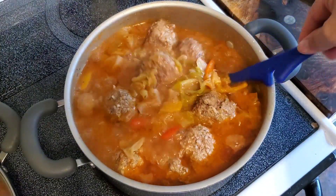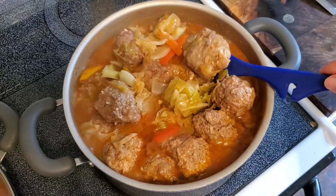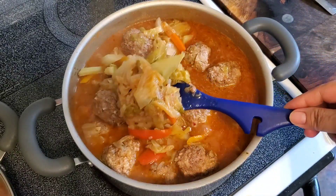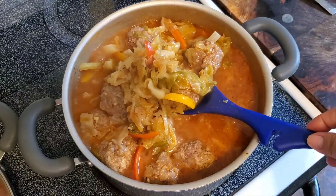Here is what those meatballs and cabbage looked like when it was all done. It was so delicious, very flavorful, and I really liked that I could make it all in one pot.